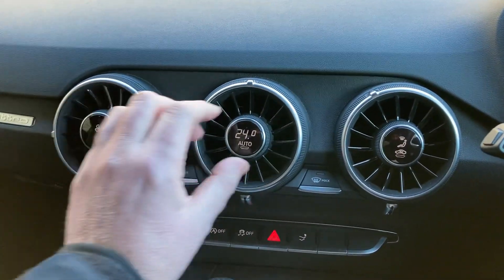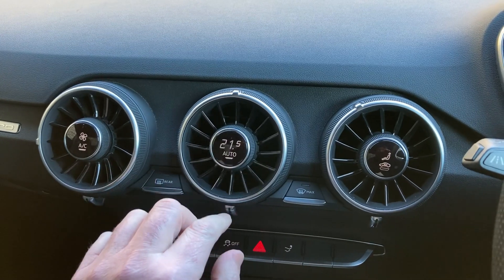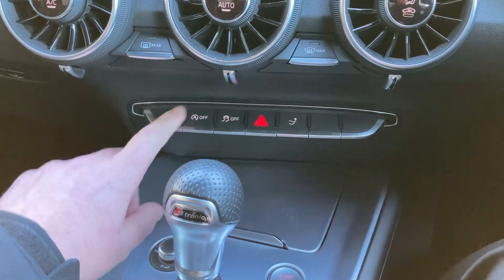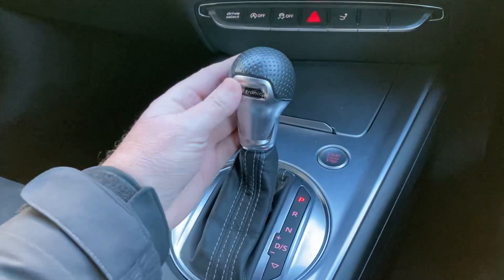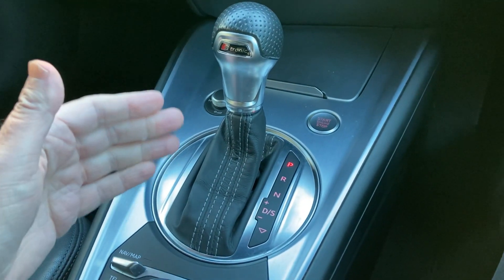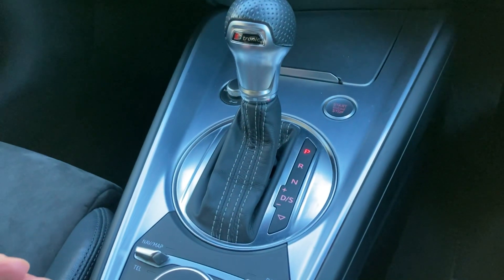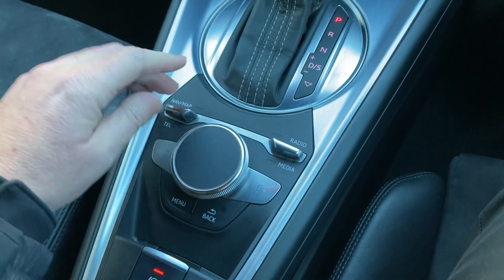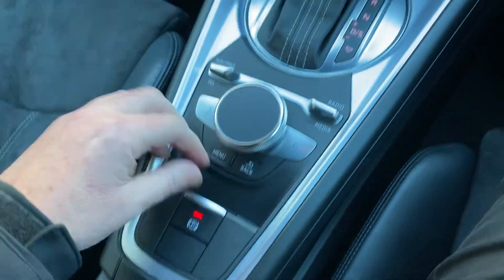We've got the air conditioning and climate control so we can change the temperature on those. We've got the different driving modes down here — you can put the spoiler up. We've got a storage area underneath here. We've got the S-tronic gearbox — it used to be called DSG in Audi world, basically a dual clutch that pre-selects the next gears, giving you really quick gear changes. Below here you've got your controller for all your media, and behind that you've got your electric handbrake.